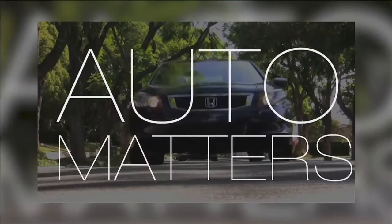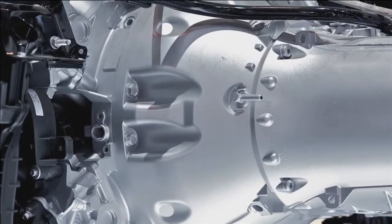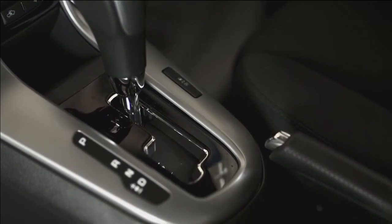Next to your engine, the transmission is the most expensive piece on your car. And all those years of putting it in drive and mashing the gas take their toll. So today, we're going to service your automatic transmission.